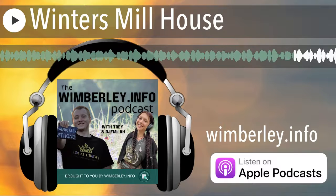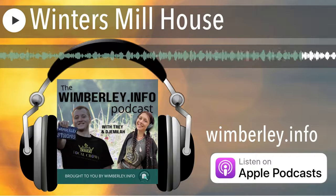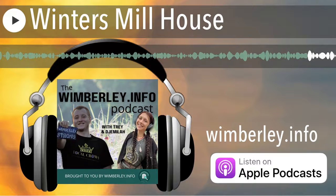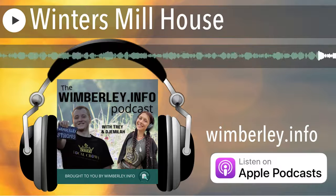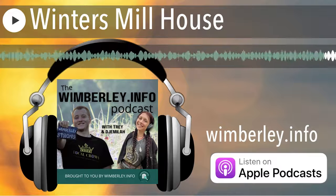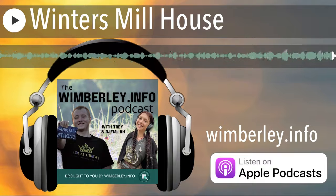If you found this episode helpful, please let us know by leaving a review. For more Wimberley insights, or to check out our local business directory, go to www.wimberley.info. Be sure to follow us on Instagram for daily Wimberley content. If you have a question for us about Wimberley, email us at wimberley.info@gmail.com or message us at wimberley.info on Instagram.